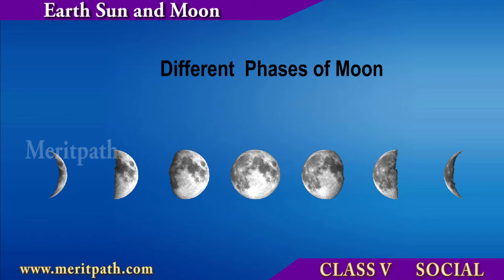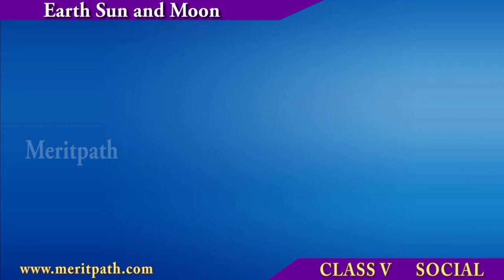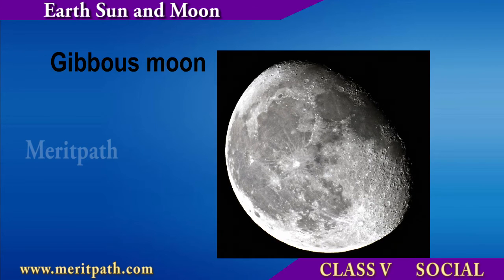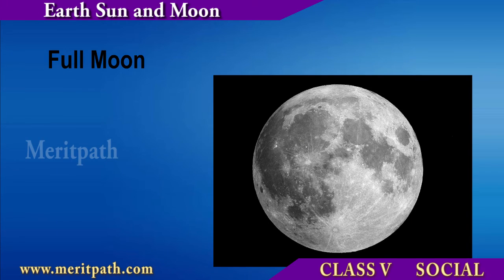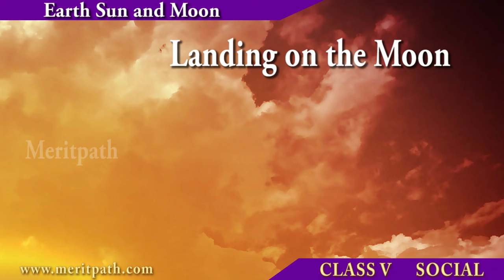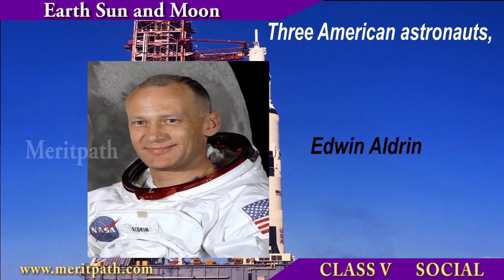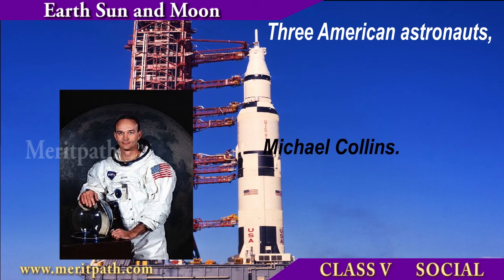The different phases of the moon are new moon, crescent moon, half moon, gibbous moon, full moon and waxing. The first man to step on the moon was Neil Armstrong on July 20 in the year 1969. He along with Edwin Aldrin and Michael Collins traveled to the moon through the spaceship.